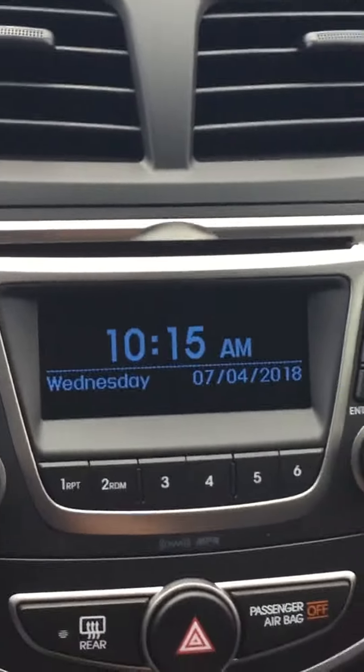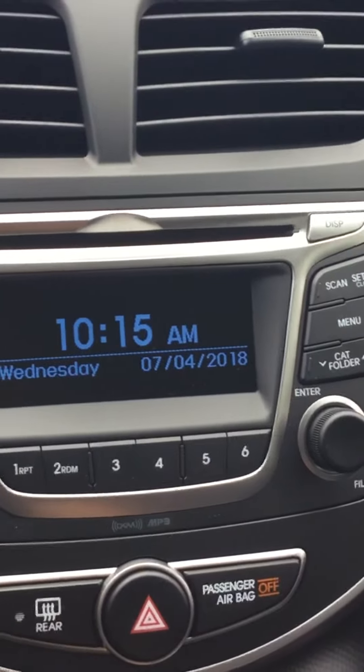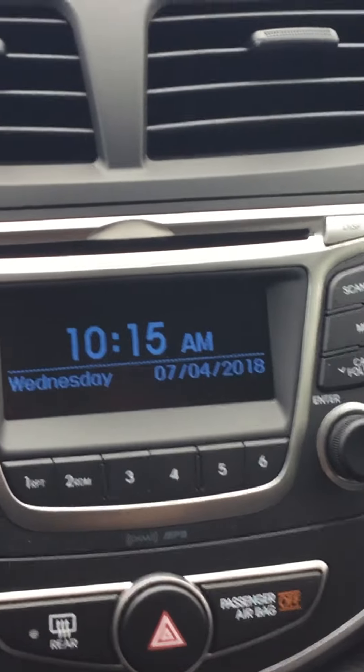It is a six-speed manual transmission. I'm going to turn the car on here for you. This one has 18 kilometers on it Bradley. Like I mentioned, these vehicles are very, very fun to drive. I would love to invite you down to take the Accent for a test drive. You have yourself a fantastic morning Bradley.